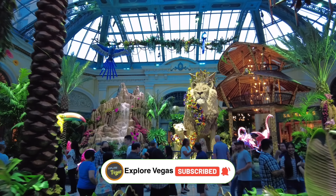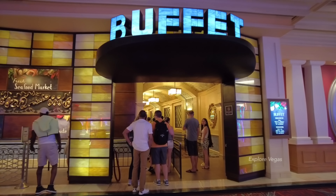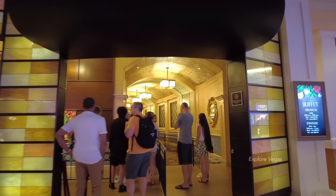The summer display is up in the conservatory, but the reason we are here is for another buffet review. The Bellagio Buffet has started opening for dinner, which is pretty cool because most buffets that have reopened post-COVID have actually only opened for brunch.